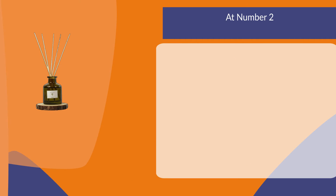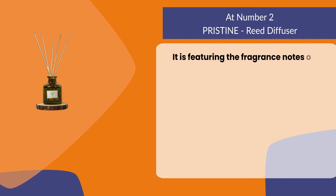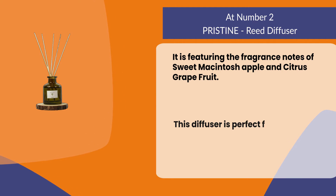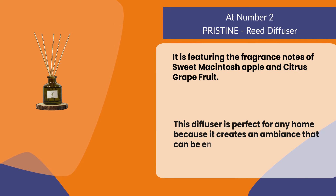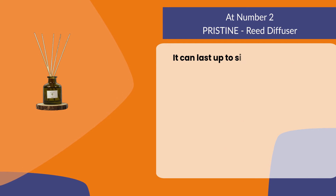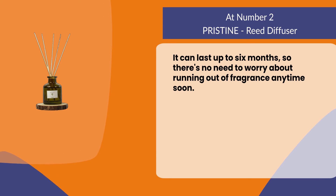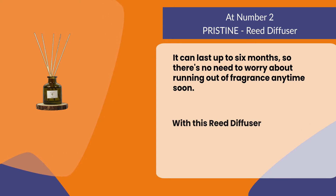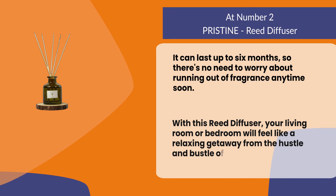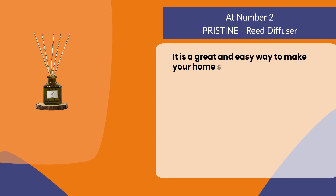At number 2: the Pristine Reed Diffuser, featuring the fragrance notes of sweet Macintosh apple and citrus grapefruit. This diffuser is perfect for any home because it creates an ambience that can be enjoyed by anyone who visits your house. It can last up to 6 months, so there's no need to worry about running out of fragrance anytime soon. Your living room or bedroom will feel like a relaxing getaway from the hustle and bustle of city life, making it a great and easy way to make your home smell fresh.